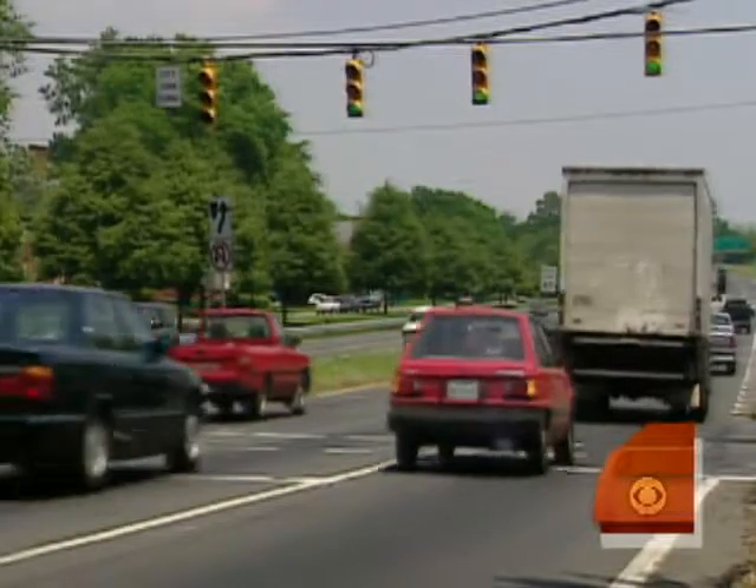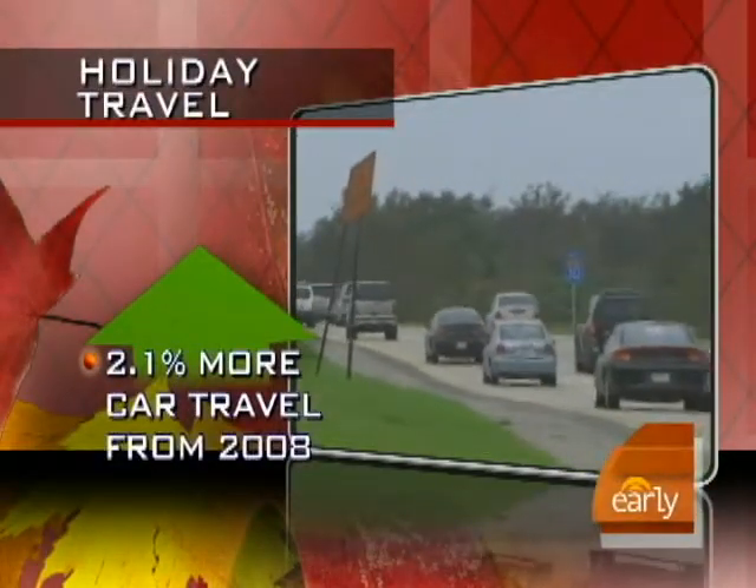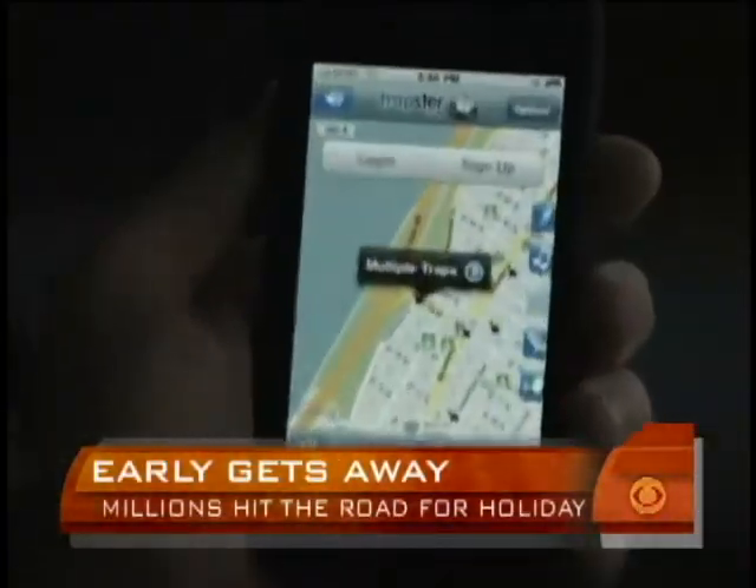Thirty-three million Americans will be cruising the roads this Thanksgiving. That's a two percent increase from 2008, making for some major headaches with all that congestion. But help is right at your fingertips.